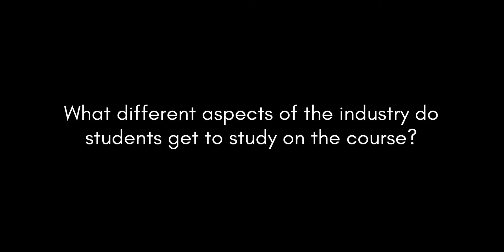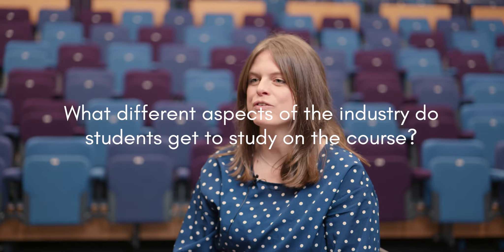We look at types of establishment, job roles, and what students can gain in the future from the skills they learn. We look at the different job roles in the industry, right from a sous chef to a pot wash, all the way up to a hotel manager or an events organiser, and everything in between.